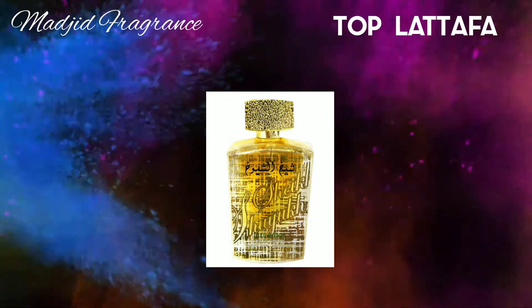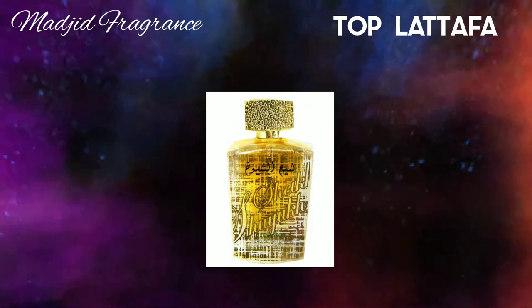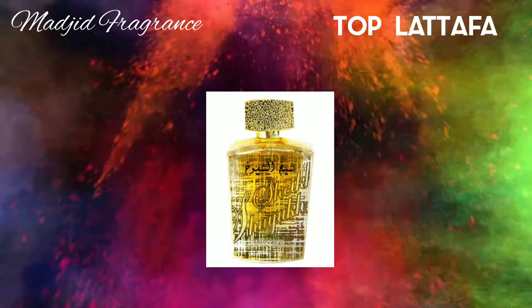As it dries down, Sheikh Suyuk Lux Edition becomes more woody with a sweet and powdery scent. In the base notes there is patchouli, which is quite prominent, along with ambroxan and amber. It is really a beautiful fragrance with long-lasting longevity and strong sillage.